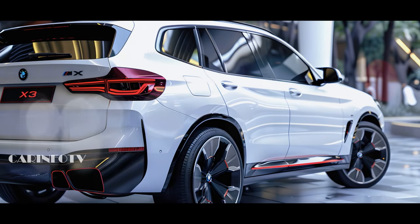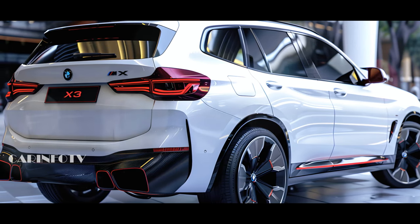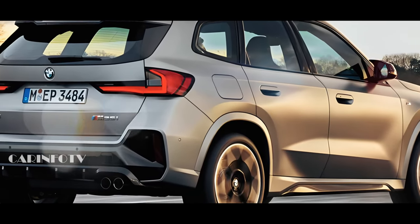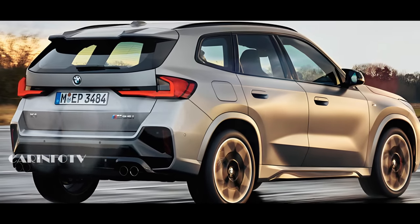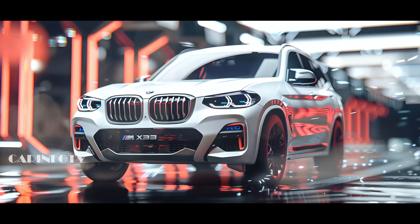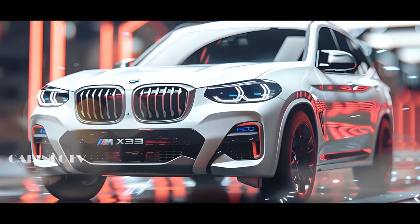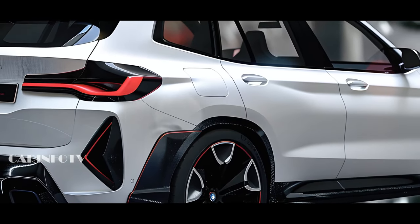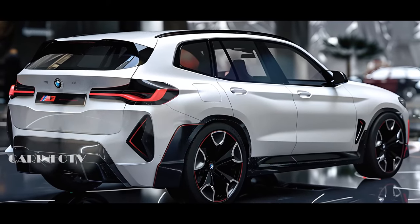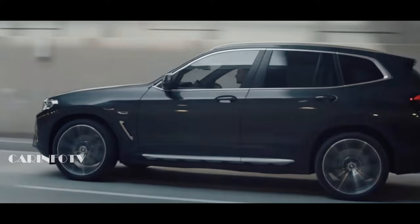Introducing the new X3! This beauty boasts a quad exhaust system, a feature previously reserved for the elite M cars. The X1 M35i and X2 M35i paved the way for this beast, and the larger not-quite-X3 M is following suit with its aggressive setup. For an additional cost, the new X3 offers an optional adaptive chassis with electronically controlled shock absorbers. Plus, with a more direct steering ratio, comfort is at an all-time high.